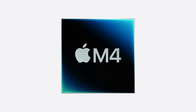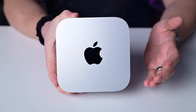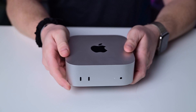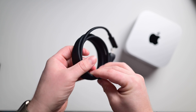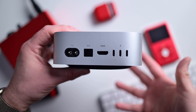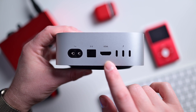Let's talk about the specs. You can get it with the M4 or the M4 Pro inside. This particular one I have in my hand is the M4 model. It starts with 16GB of memory and 256GB of storage. The power supply is built right into the body of the machine, and the power connector is a standardized C7 port. Apple provides a braided cable in the box, but you can replace it if damaged. There are three Thunderbolt ports along the back, plus HDMI and Ethernet. If you opt for the M4 Pro, you get Thunderbolt 5 ports.